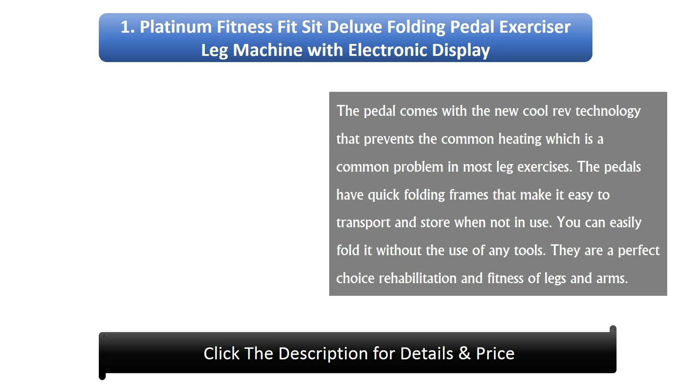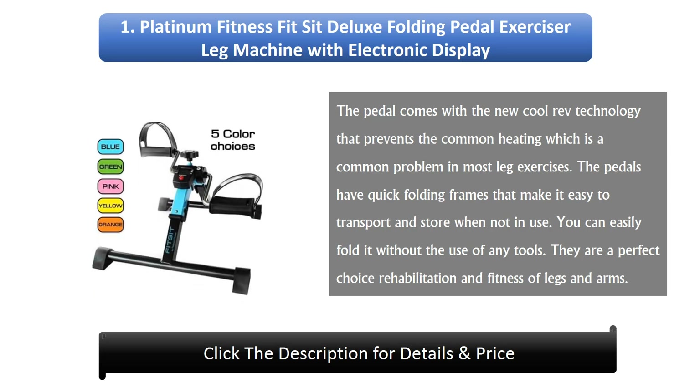Number 1: Platinum Fitness Fit Sit Deluxe Folding Pedal Exerciser Leg Machine with Electronic Display. The pedal comes with the new CoolRev technology that prevents the common heating problem found in most leg exercisers. The pedals have quick-folding frames that make them easy to transport and store when not in use, and you can fold them without the use of any tools. They are a perfect choice for rehabilitation and fitness of legs and arms.